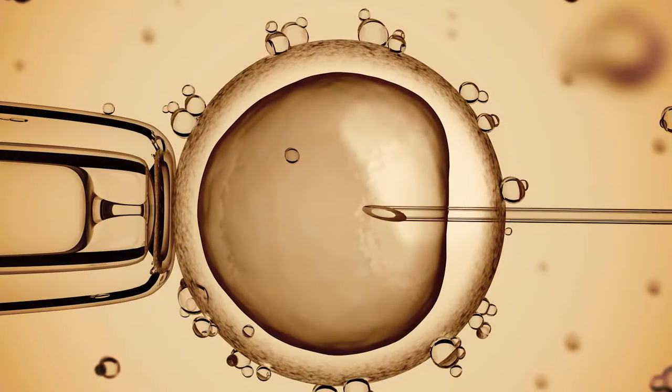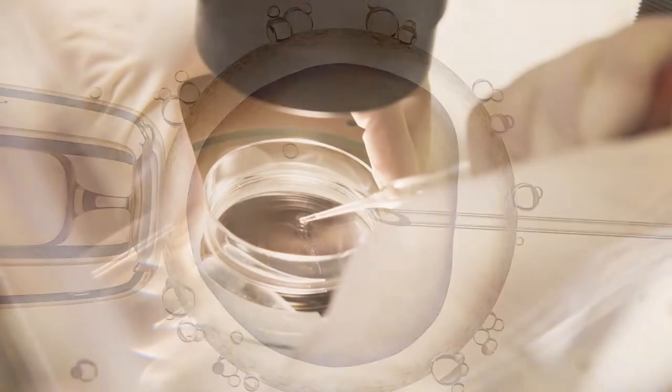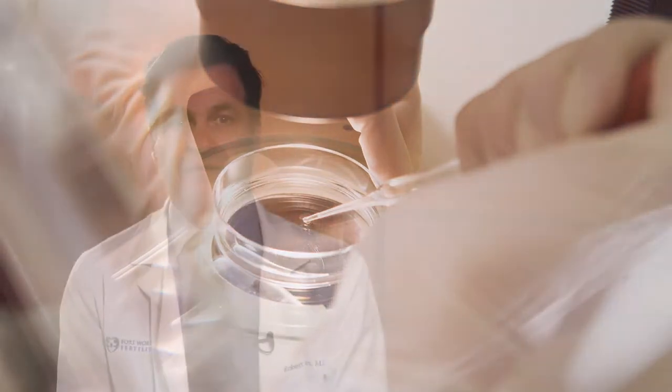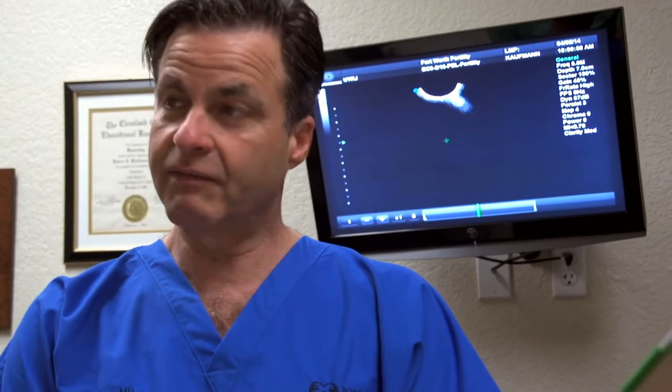For example, if somebody has blocked fallopian tubes we can't open them, so we usually recommend in vitro fertilization. If they have poor sperm, in vitro fertilization. If somebody's tubes are blocked we might do surgery, or if they've got a growth inside the uterus that can be corrected, we can do surgery to help them get pregnant.